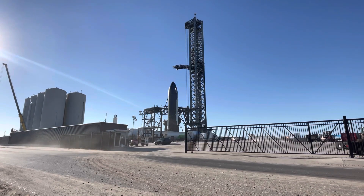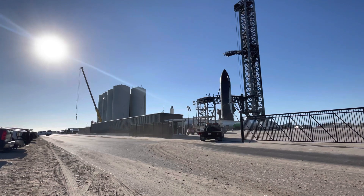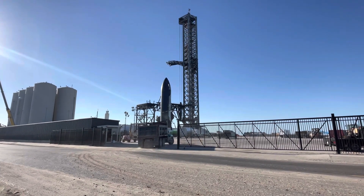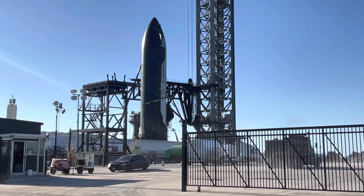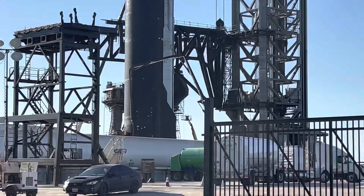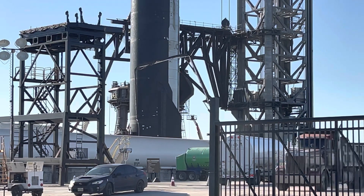Starship 24 is right here next to the orbital launch platform, which is kind of unusual. We see there's another crane down that way, they got some trucks down that way too, and a bunch of trucks coming in with soil and dirt today as well. The Starship being here next to the launch platform is very unusual — I haven't seen this before.